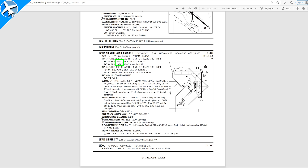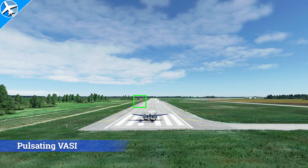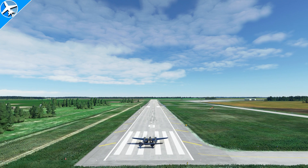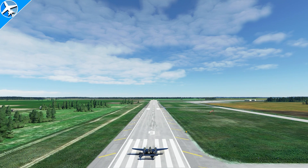That's a segue to the next type of system — the P-VASI, or pulsating VASI. On the back of the airport diagram, you can see runway 9 has a pulsating VASI on the left side of the runway. For this system, just think: if the light is flashing, you need to do something. Flashing white means you're too high; flashing red means you're too low. Steady red means you are slightly below glide path. Steady white means you are on the glide path. This type of system is extremely rare.